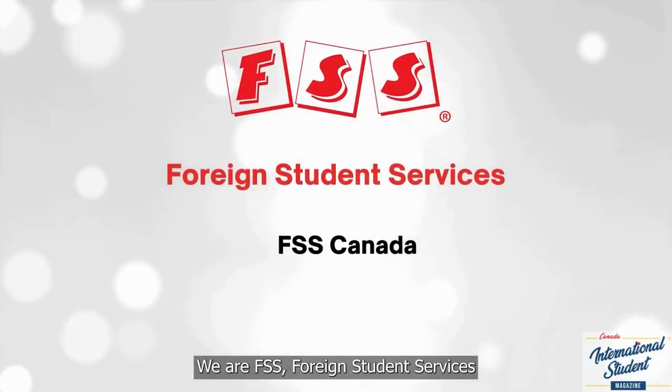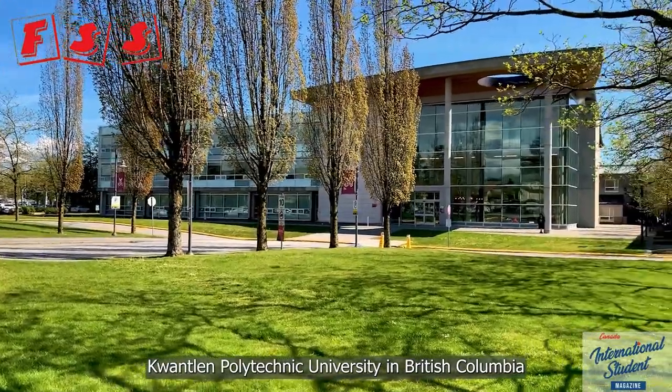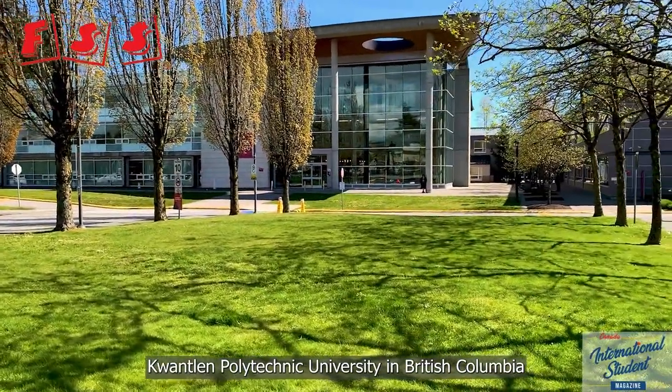Hi everyone, we're FSSS, Foreign Student Services. In this series, we'll introduce you to schools in Canada. Today we'll introduce Kwantlen Polytechnic University in British Columbia, KPU for short.